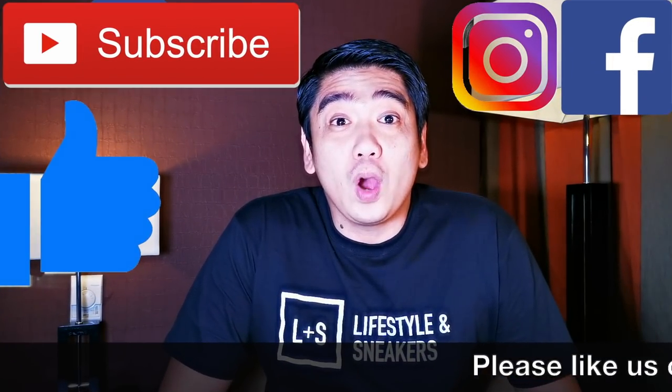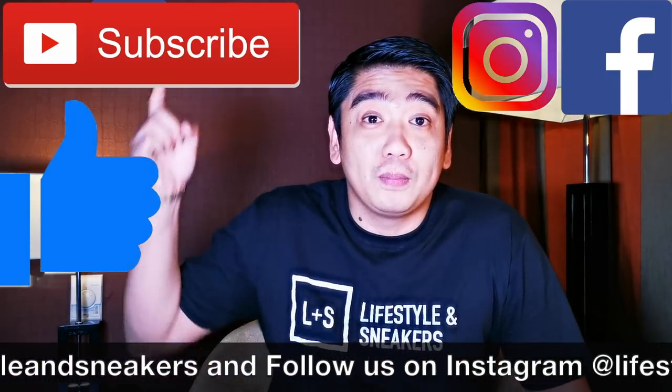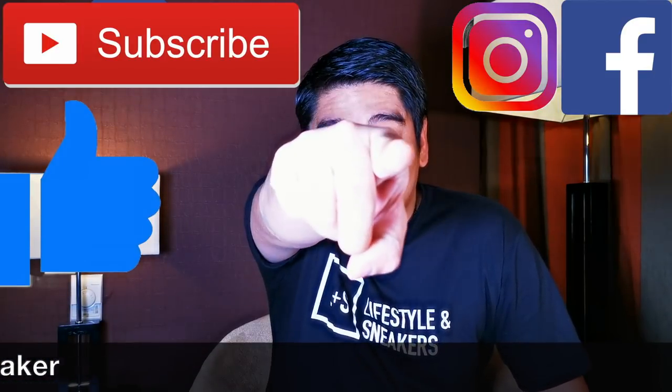That's it for this video. I hope you liked it, and if you did, please press the thumbs up button below. If you haven't subscribed to our channel, please smash the subscribe button. Don't forget to like us on Facebook and follow us on Instagram. Until next time.